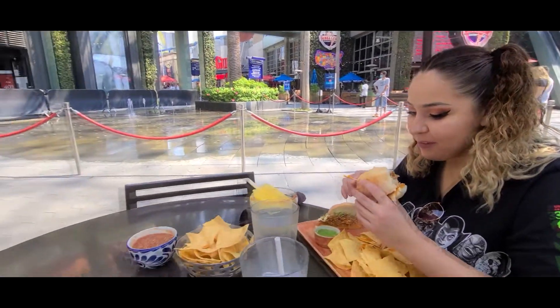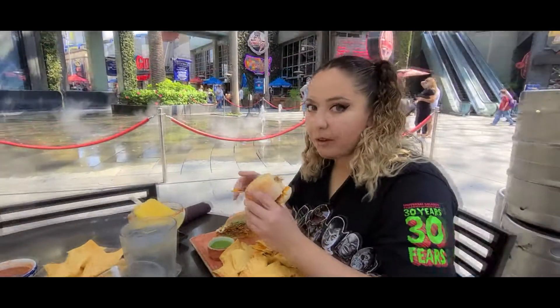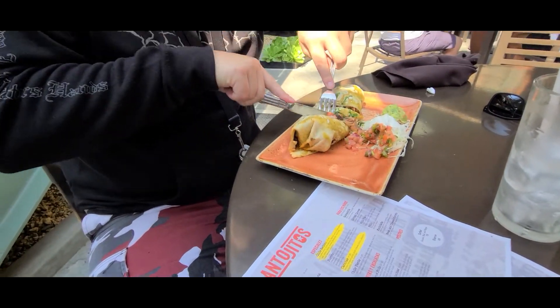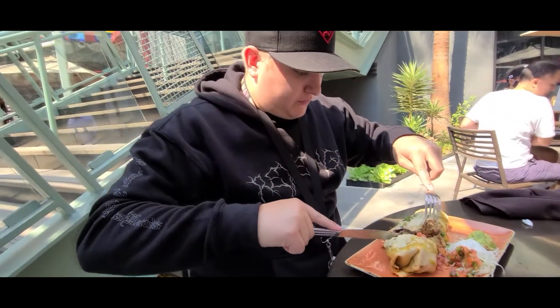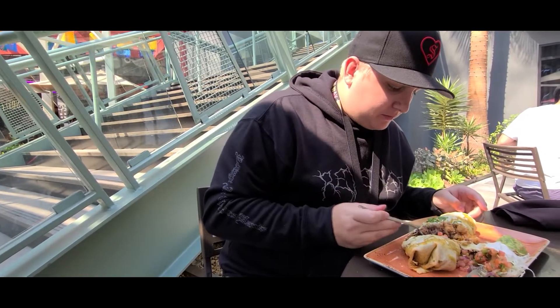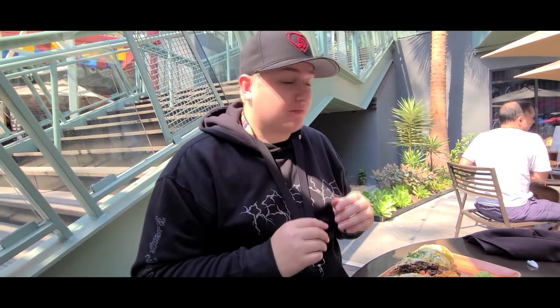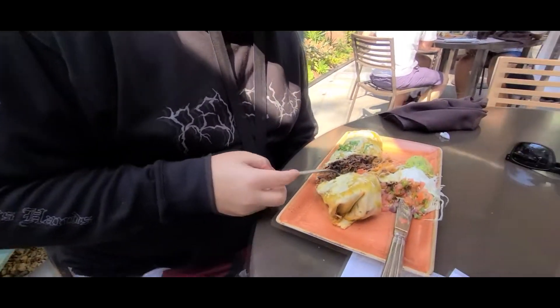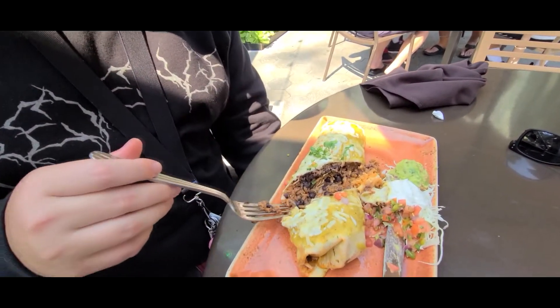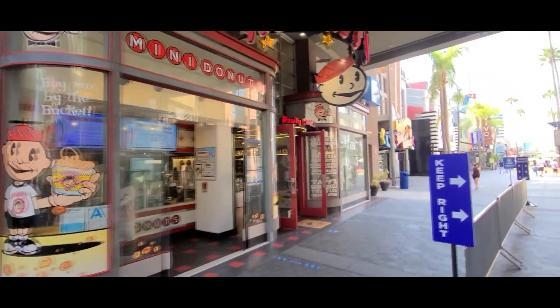Yummy! How's the burrito? Hot? Spicy? Temperature? Yeah, good. After that we went ahead and continued our walk to see what's going on — it's new.